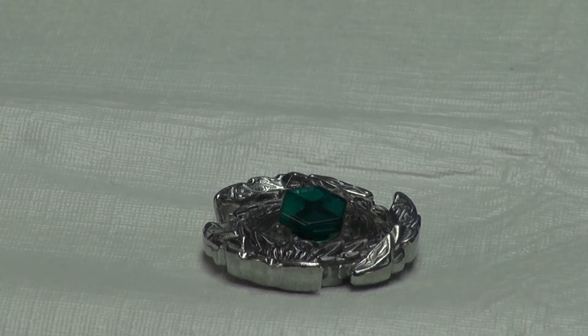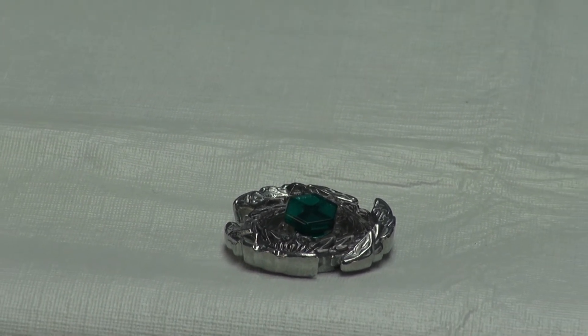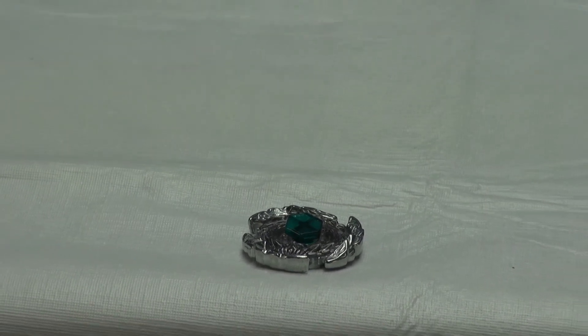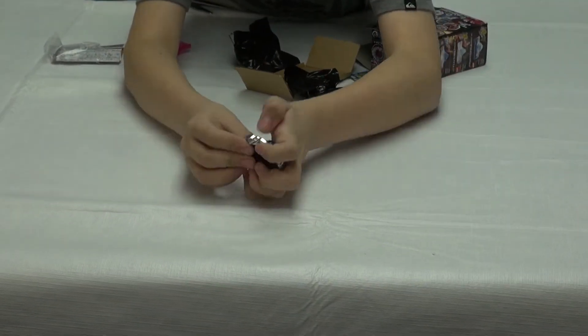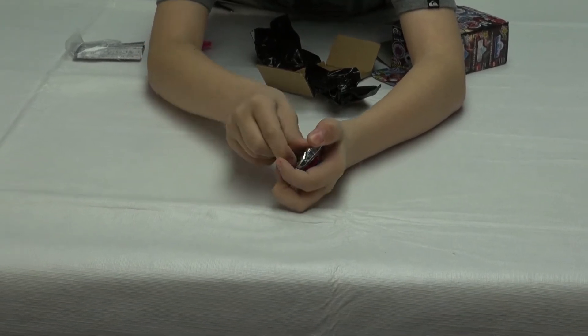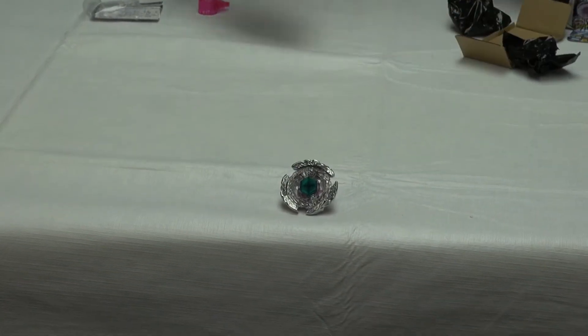Okay, I can see the launcher, the track, and the tip — XF, Extreme Flat. I'll just put it here with the parts, and now I'll get the stickers.